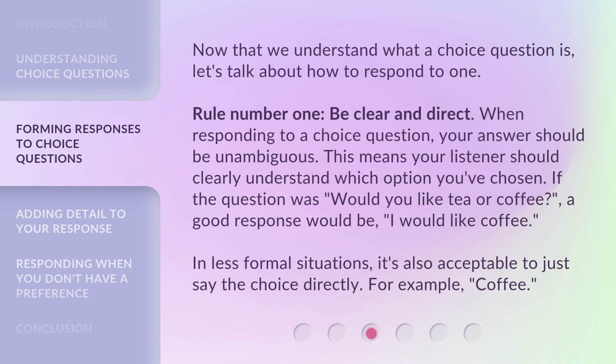Now that we understand what a choice question is, let's talk about how to respond to one. Rule number one: be clear and direct. When responding to a choice question, your answer should be unambiguous — your listener should clearly understand which option you've chosen. If the question was, would you like tea or coffee? A good response would be, I would like coffee. In less formal situations, it's also acceptable to just say the choice directly — for example, coffee.